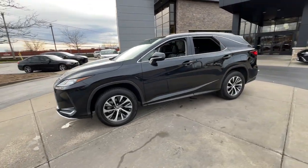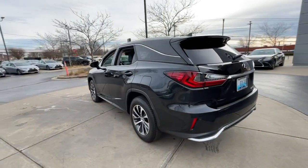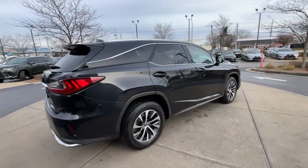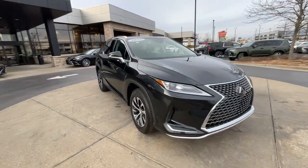Introducing the 2022 Lexus RX. Be a style leader in this captivating RX. Behind its bold looks lies a premium interior loaded with a suite of advanced safety and infotainment tech to help you make the most of each journey.